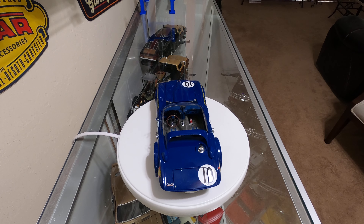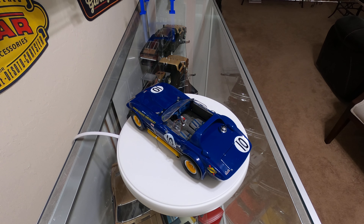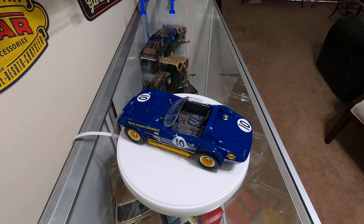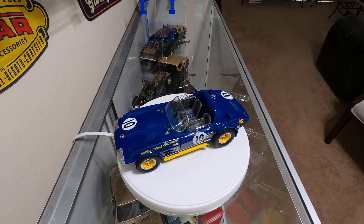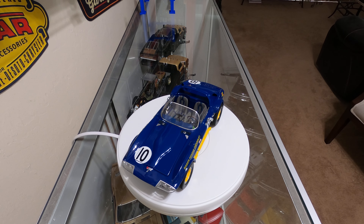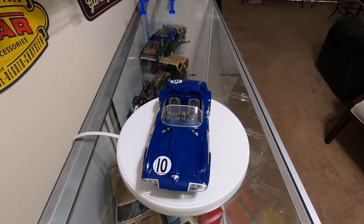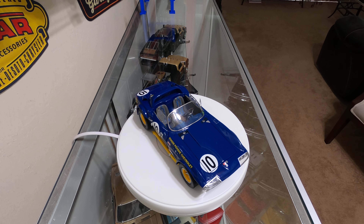I think cutting them up like this was a mistake — I think they should have kept all the Grand Sports with roofs on them. But the fact is they did cut up some of them, and this was one of them that they did that to.